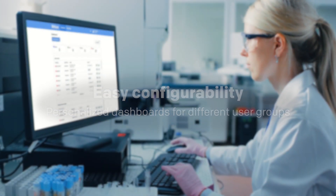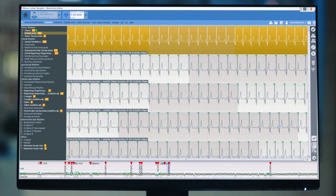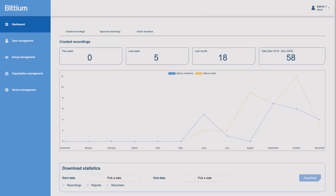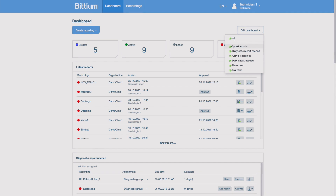The service is a combination of intelligent analysis, wireless data transfer, reporting, and management modules that you can optimize according to your needs. The easy-to-use web user interface allows dashboard customization for different user groups, which ensures effortless workflow and improves efficiency.